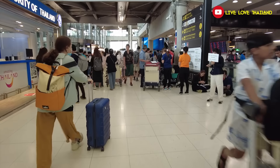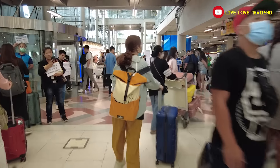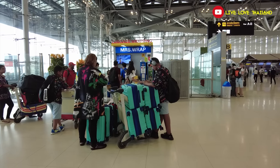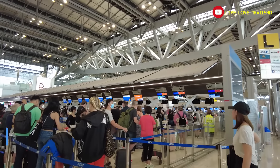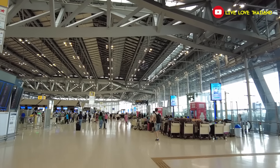Now that you know the mistakes to avoid when arriving in Thailand, let's go to the departures floor for tips on what to avoid when leaving from this airport. Here we are at the departures floor — as you can see these are the check-in counters. My first advice: always check in online and you will save a lot of time and stress while traveling from Suvarnabhumi Airport.